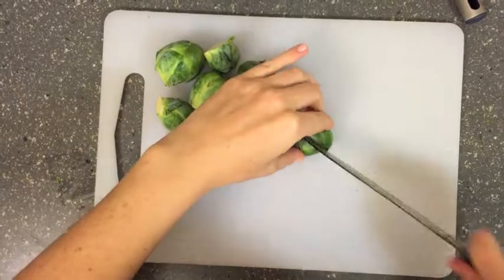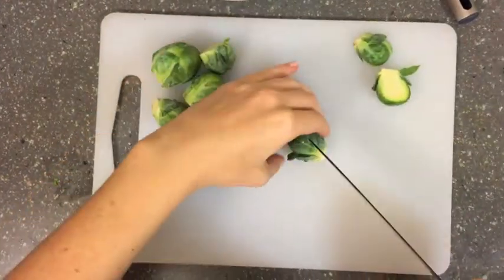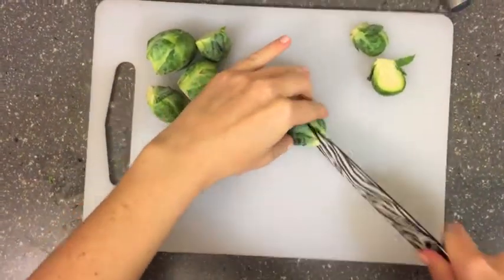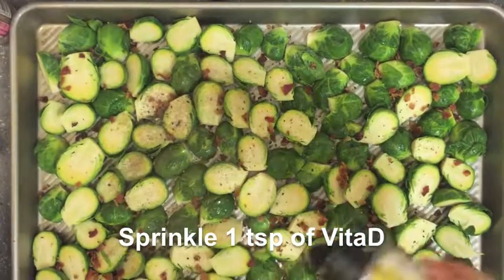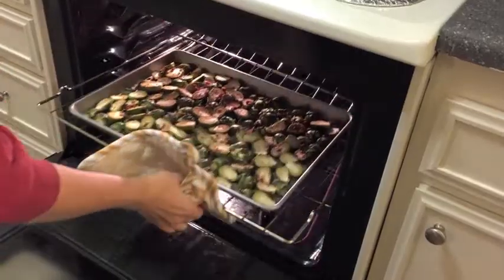We're making Brussels sprouts with bacon. Brussels sprouts are a great source of vitamins B6, C, and K. Plus, fortified with vitamin D, your skin will be glowing after eating these. Plus, who doesn't love a little bacon?